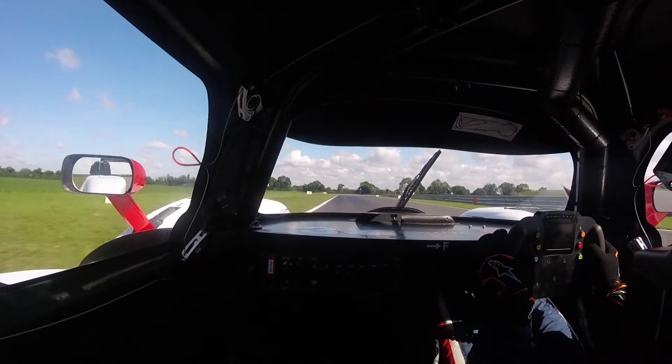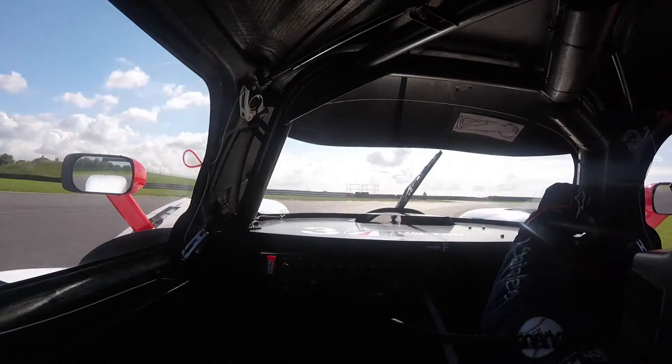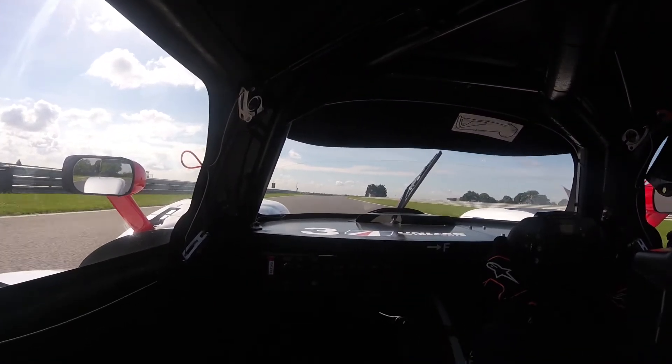It's probably a bit tight on the exit there. Then braking late into Turn 2 — sometimes first gear, sometimes second. Not quite sure on that one.